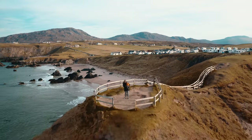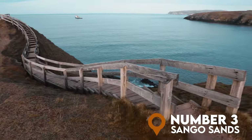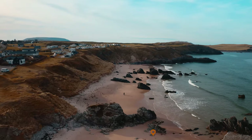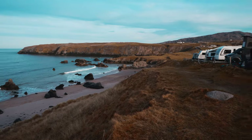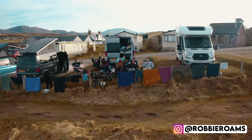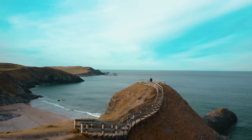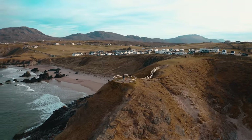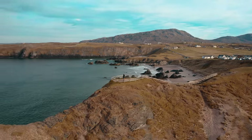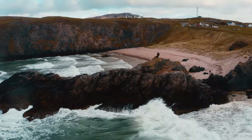Now we're getting to the business end. At number 3 it's Sango Sands. Once you reach Durness, you'll be spoilt with things to see and do. Sango Sands must be one of the most picturesque coastal locations anywhere in the UK, perhaps even Europe, perhaps even the world. The contrast of the blue sea against the white sand and the rocky outcrops has to be seen to be believed. It's incredibly picturesque and a fantastic place to soak in this breathtaking piece of coastline.